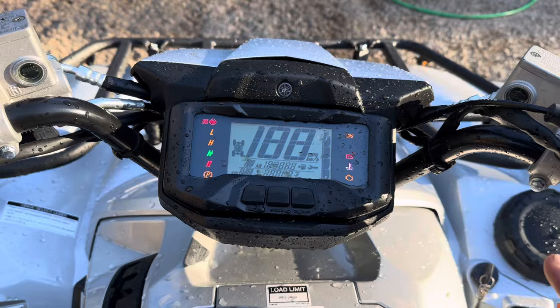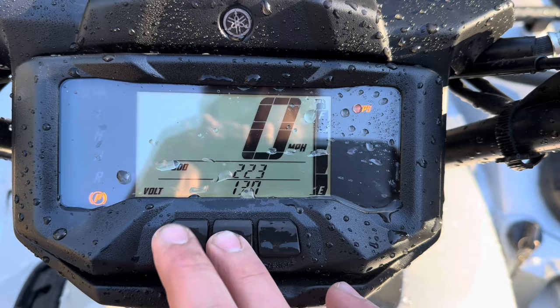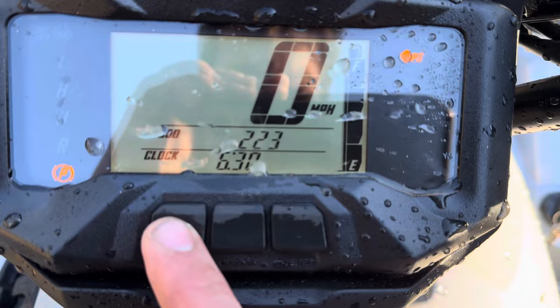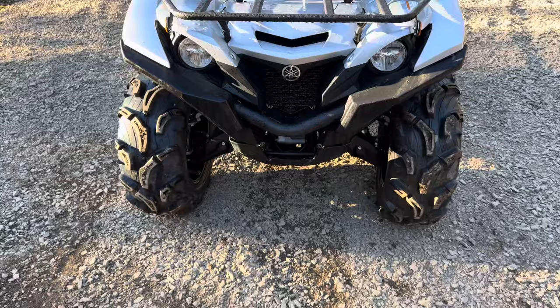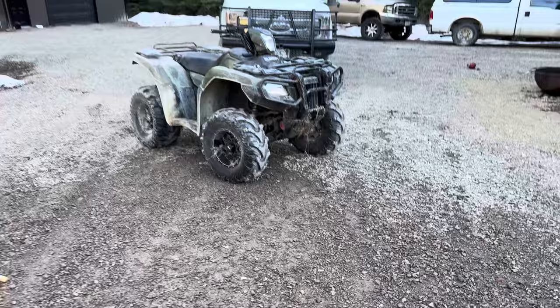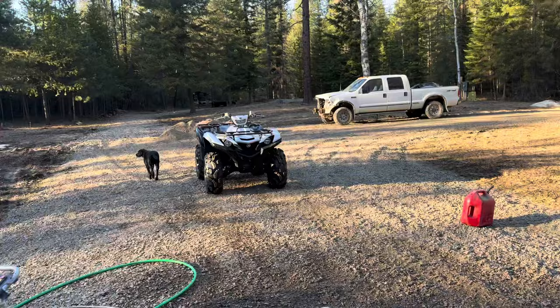I actually like it now more than I did at first. You can see there, 223 miles — so we're about due for the first oil change. We just washed it so it can go back to the dealer to get the Warren VRX 3,500 pound winch — the exact same winch that I have on the Rubicon, which has held up extremely well to every kind of abuse.